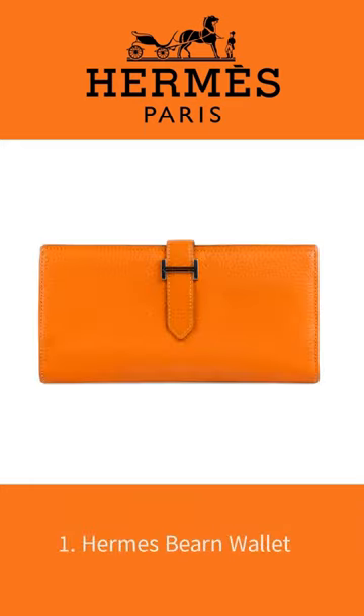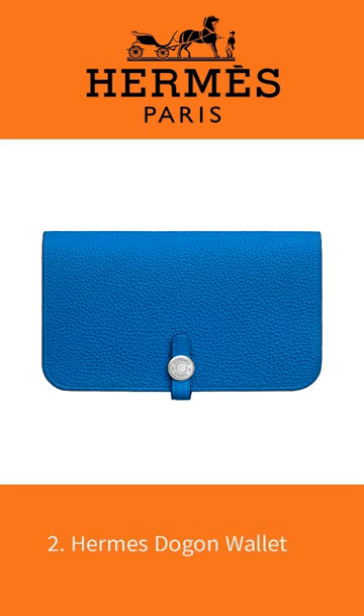Hermes Wallet Series 1. Number 1: Hermes Byrne Wallet. Number 2: Hermes Dogon Wallet.